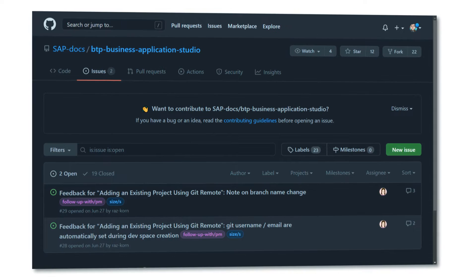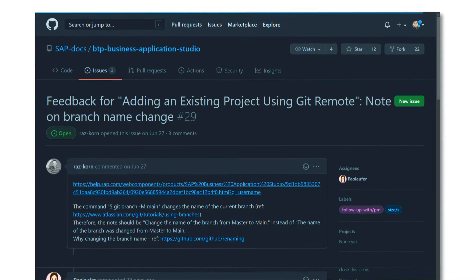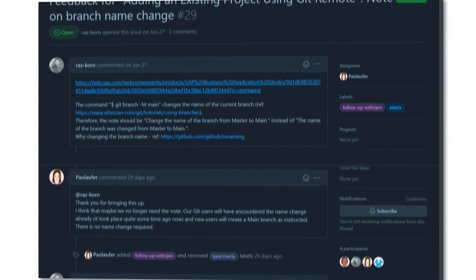We believe it makes a lot of sense to give developers the option to provide feedback through a platform that they are familiar with anyway. Developers can now not only provide feedback and use rich formatting, but can also engage with the documentation author in a conversation to clarify details.